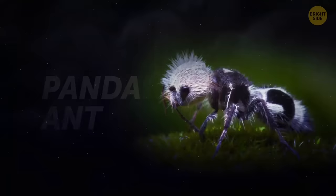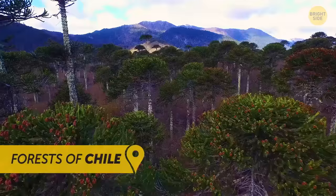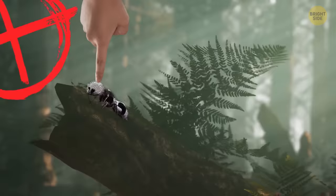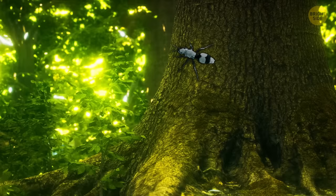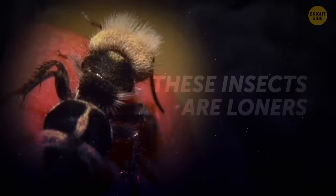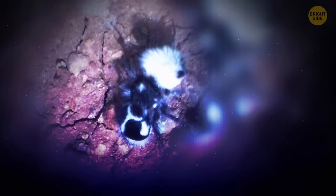Another creature that proves it's best to keep your hands to yourself is the panda ant. The naming is obvious — it's black and white and furry like the beloved bamboo-chewing bear. This furry little bugger lives in the forests of Chile. But don't go to pet this fluffy little ant, because what you're looking at is no ant at all. It's a species of wasp. That black and white coloring serves one purpose: to warn others of this insect's powerful sting. And if that doesn't make you back away, the wasp will let out a squeaking sound. It sounds cute to us humans, but it means a painful sting is around the corner. These insects are loners — they don't live in colonies and don't have nests. They're also parasites. A female panda ant lays eggs next to the larvae of another insect, and the hatched babies use these larvae as food.